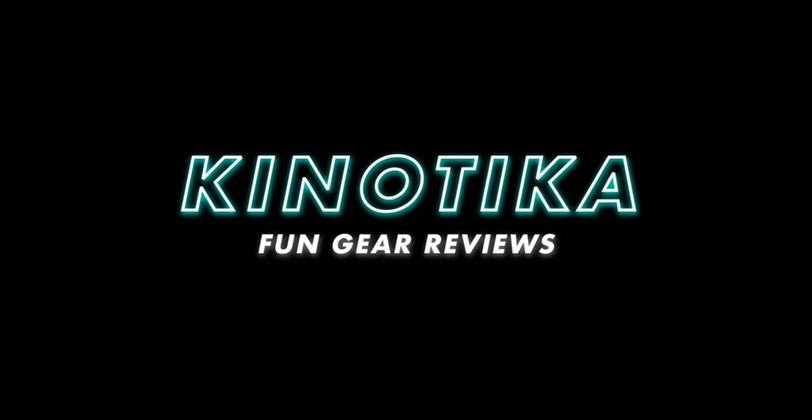Yeah, I'm prepared for this. So Zach, you have been running the Kinotika channel for over a year now. Have you had to work on and change your process from your personal channel to Kinotika, or have you just kind of carried over your original method?